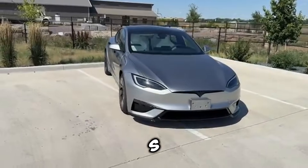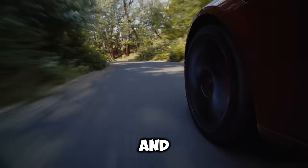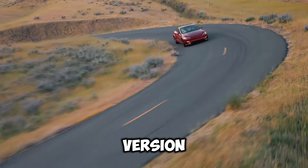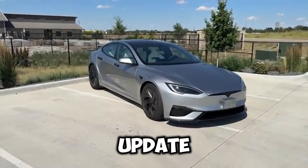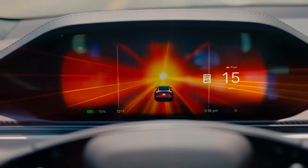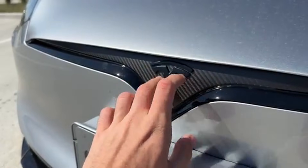This is Tesla's Model S Plaid, the flagship performance EV that shattered records for speed and acceleration. Today, we're comparing the 2025 version against the refreshed 2026 update. On paper, both are monsters, but Tesla has made a few key tweaks that could shape how people see the Plaid moving forward. Let's break down everything that's new.